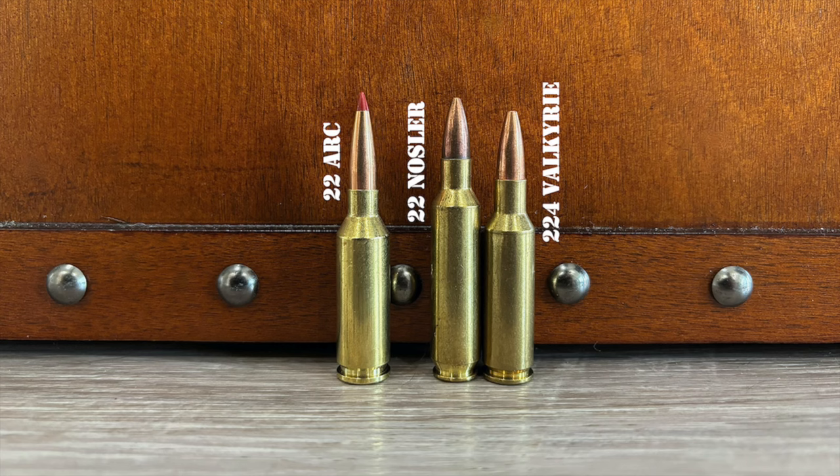For instance, the .22 Nosler nearly duplicated .22-250 level performance with 50-55 grain bullets, but it fell a little short of the .22-250 in velocity and just never caught on with the public at large. Likewise, the .224 Valkyrie had impressive ballistics on paper and can fire heavier .22 caliber bullets at remarkable velocities, but it developed a reputation for erratic accuracy with certain bullet types and weights. Some people experienced great success with the .224 Valkyrie with a rifle and load combination that worked well, but it was just erratic — it worked well for some people but not for others.